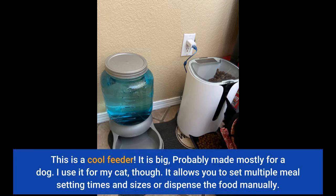This is a cool feeder. It is big, probably made mostly for a dog. I use it for my cat, though. It allows you to set multiple meal setting times and sizes, or dispense the food manually.